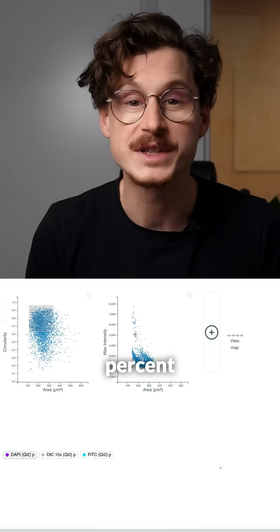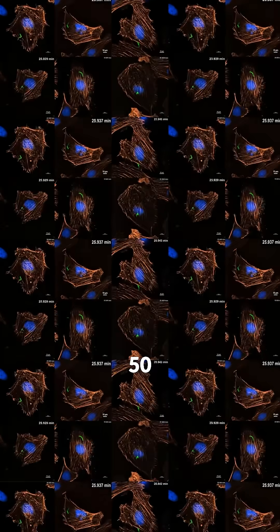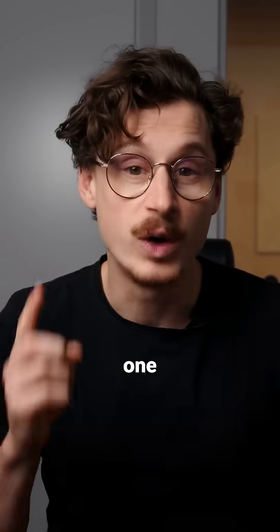One user of smart microscopy saw a 100% hit rate on capturing infection events compared to the traditional 1.4%, meaning 50 videos of infection events created in a single run. And another user is saving multiple days of work with every sample she studies by using Zeitli's platform for smart microscopy.